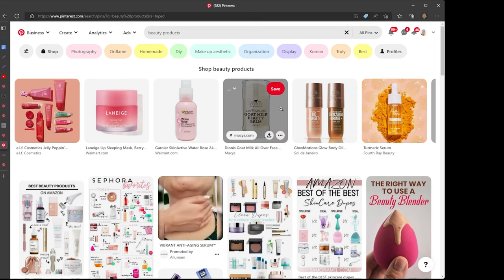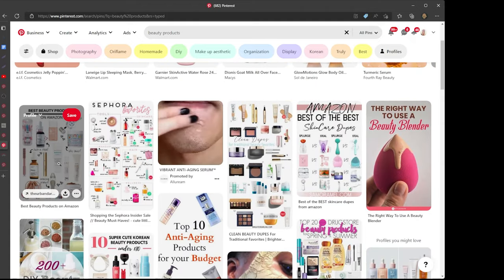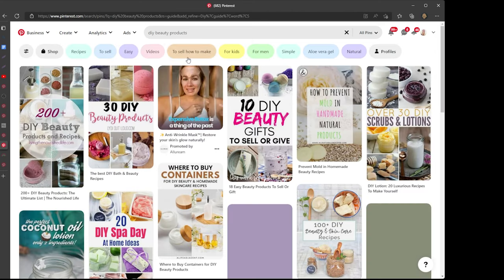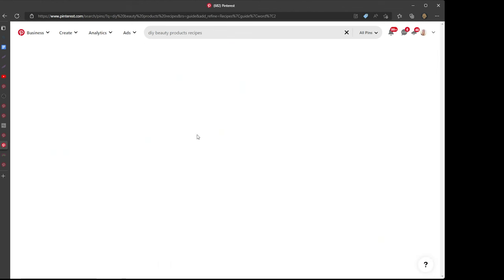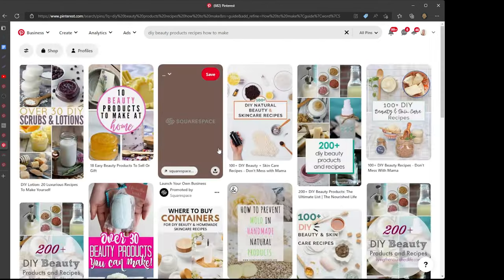When you type a keyword, Pinterest shows you relevant pins as results - idea pins, video pins, or regular image pins. You will see additional keyword suggestions below the search bar; these are popular keywords related to your main keyword. Use this search bar as your first and entirely free Pinterest keyword research tool to get a feel for what people are looking for in your niche. Write down a list of keywords that are most interesting for you to create content about, or the most popular keywords in your niche, which you should use to create your Pinterest boards.